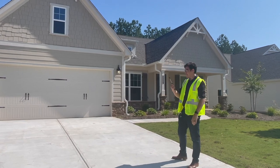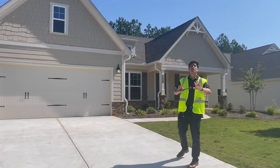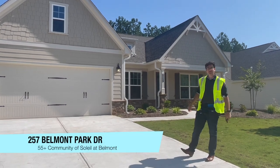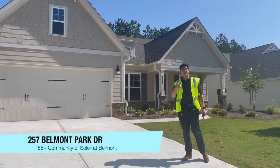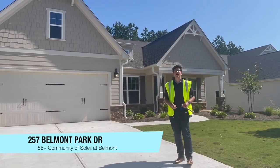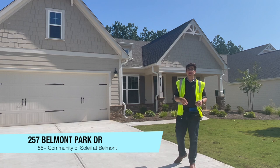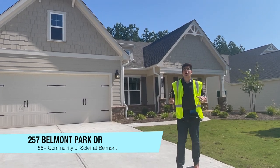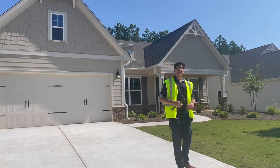Whoa, hold on! Are you thinking about building the house of your dreams? Well, look no further — it's already built here for you, over here at 257 Belmont Park Drive in the beautiful exclusive 55 and up community of Soleil at Belmont. There are so many amenities they're putting in here, I can't wait to share them with you. Come on, let's go check it out.